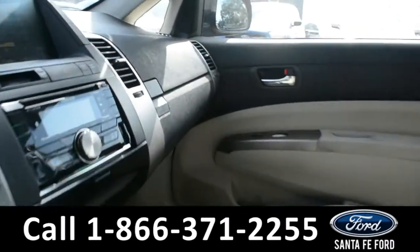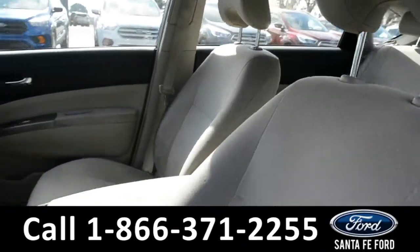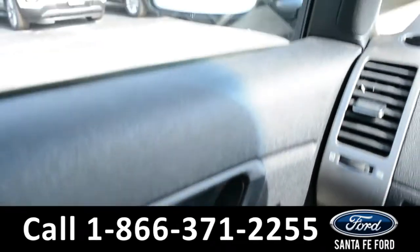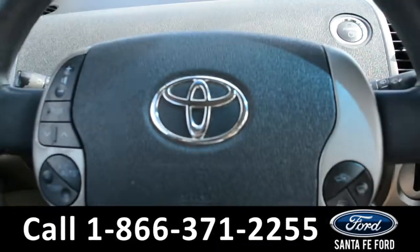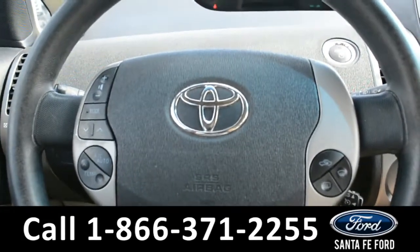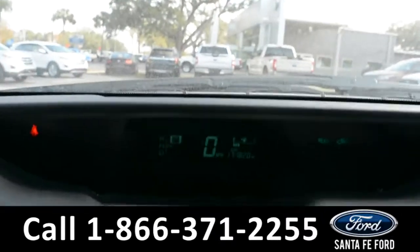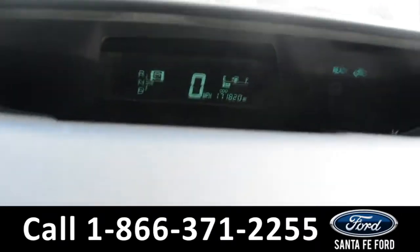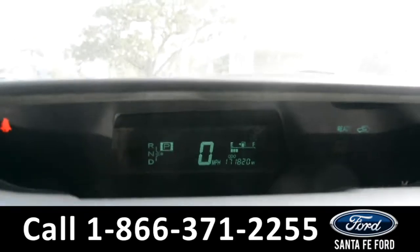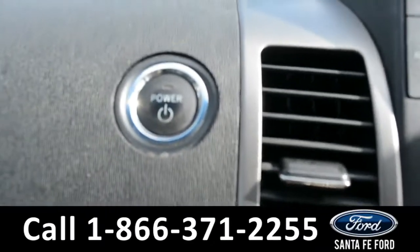Here's a quick look at the inside. The seats are gray cloth. This vehicle does have powered windows, locks, and mirrors. The steering wheel has cruise control, AC control, and media functions. On the dashboard, there is a digital speedometer as well as a push to start.